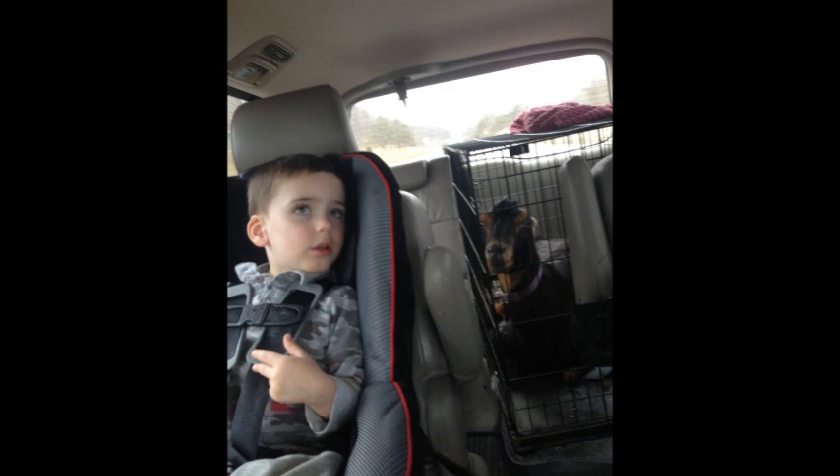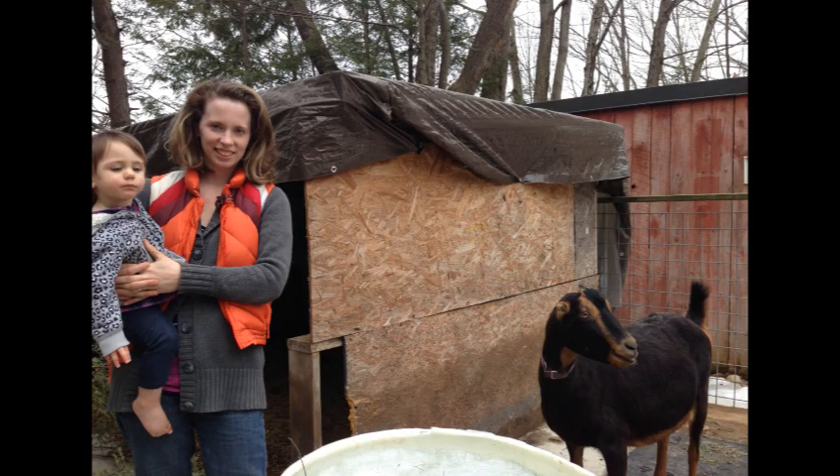We drove home talking about the fresh milk we'd be enjoying in just a few weeks because she was pregnant. Now, all of you who already own goats, I know what you're thinking: you should never have a goat by itself. Don't just buy one — you need to have two or three. But she was just about to kid, and so we figured she could last a couple days.